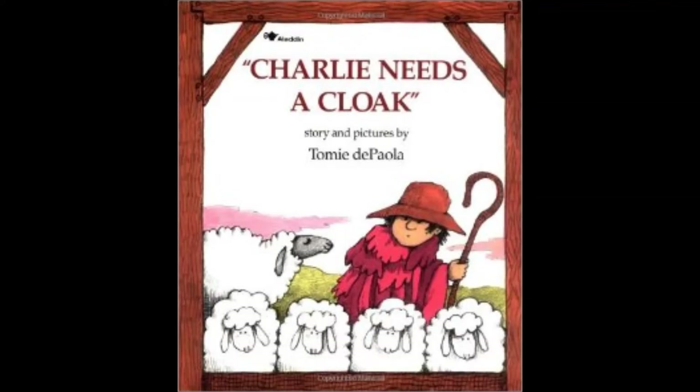So in the spring, Charlie sheared his sheep. He washed the wool and carded the wool to straighten it out. Then Charlie spun the wool into yarn.